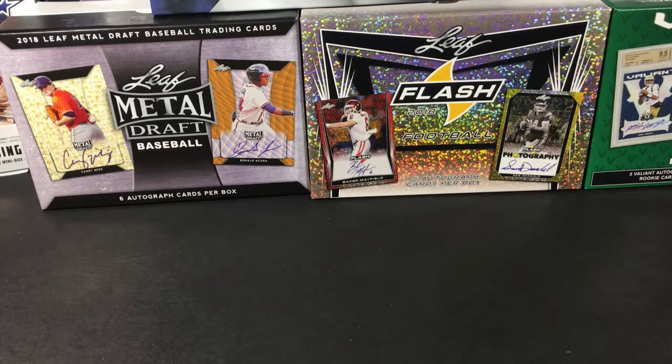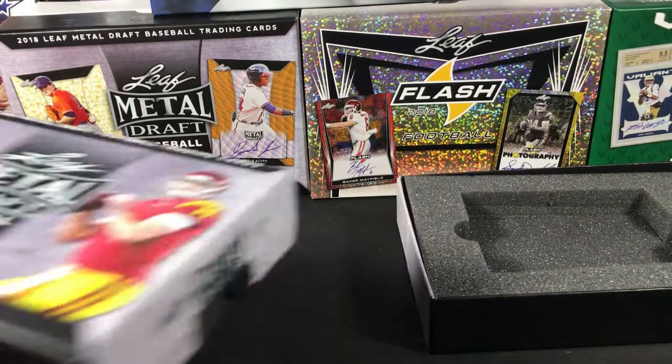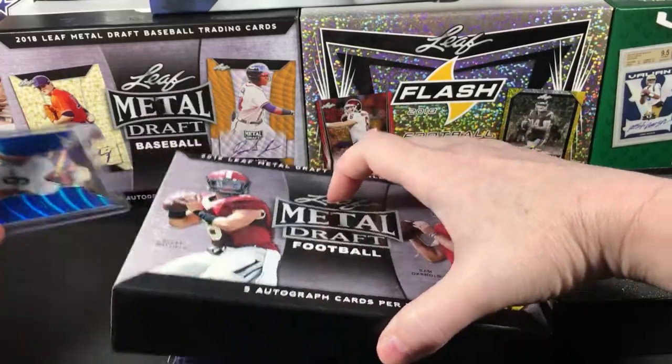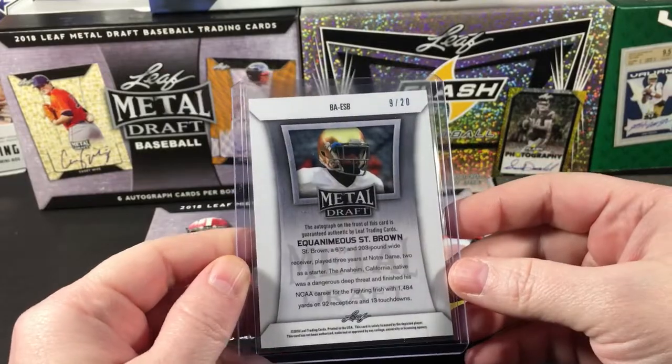I haven't had any crazy pulls out of all this Leaf stuff, but I have had some very solid pulls. Still looking for that really crazy big hit though — hopefully this box will deliver it. Okay, five cards, let's start. Number one is Equimaneus St. Brown, blue wave, numbered out of 20.